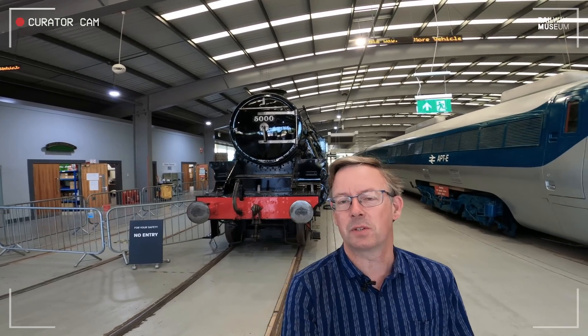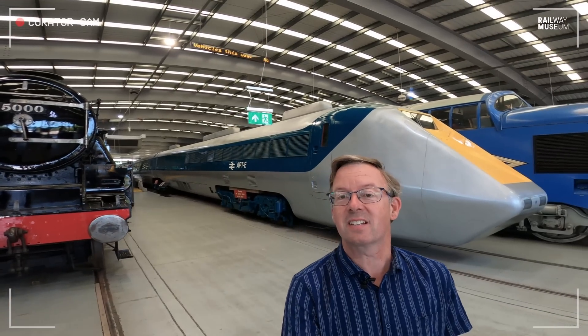Hello and welcome to Curator with a Camera. I'm Anthony Cools, Senior Curator of Rail Transport and Technology at the National Railway Museum, and today we're at Locomotion in Shildon to have a look at this - the Advanced Passenger Train, APT.